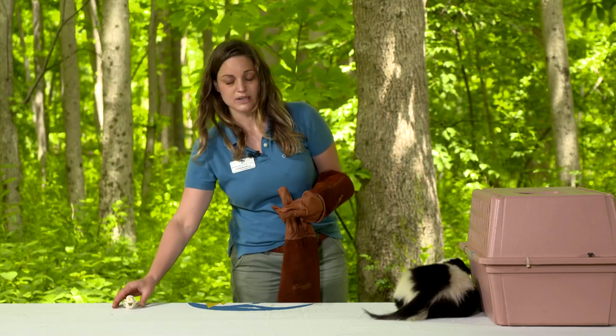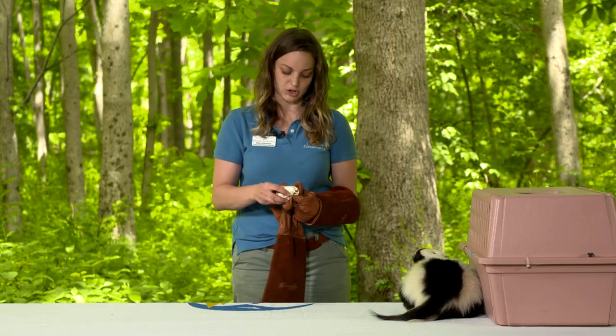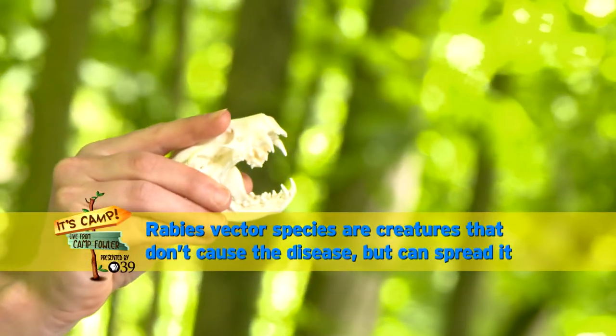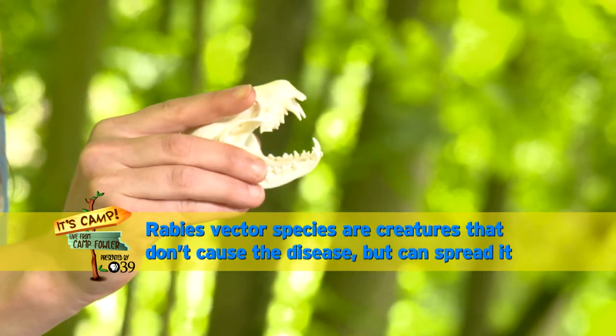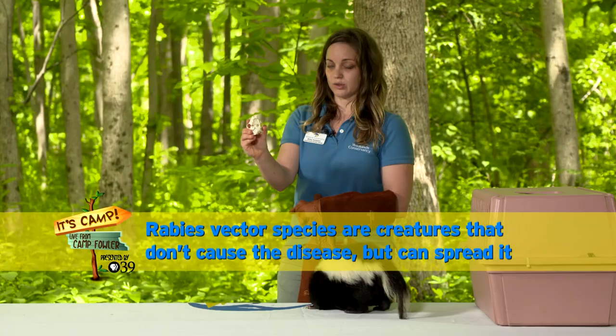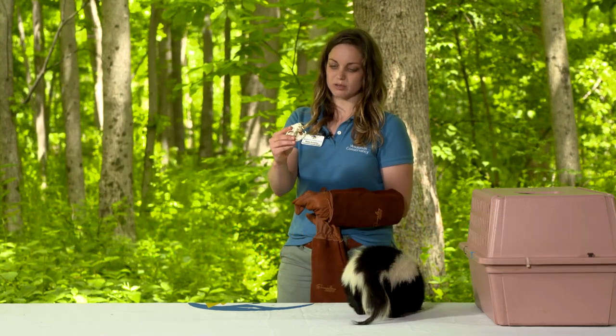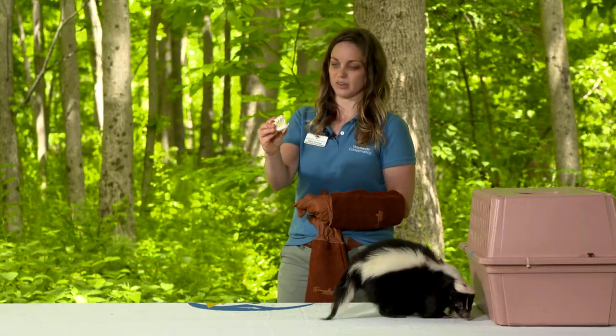That's one of the reasons we never want to handle an animal like a striped skunk with bare hands. They have sharp teeth, as you can see, and they are a rabies vector species, like fox, coyotes, groundhogs, and bats. So we always want to use gloved hands when handling an education animal or even when trying to help an animal that's been injured.